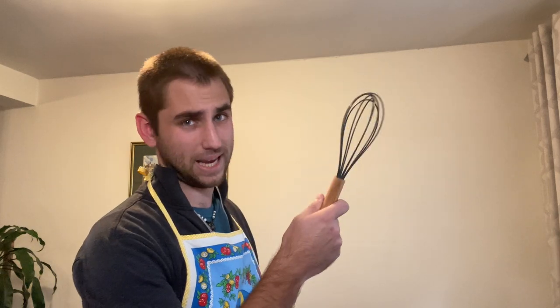Welcome back everyone. My name is Hobby Man Pete and this is Hobby News, the channel where we give you all the quick info you might need to pick up a new hobby. Today's top story: baking.